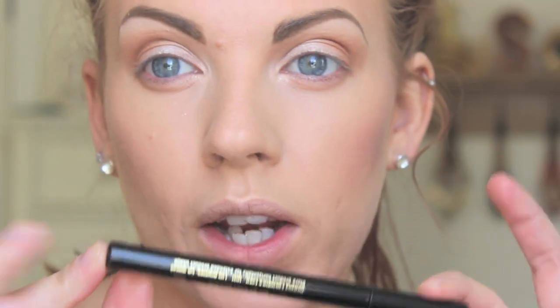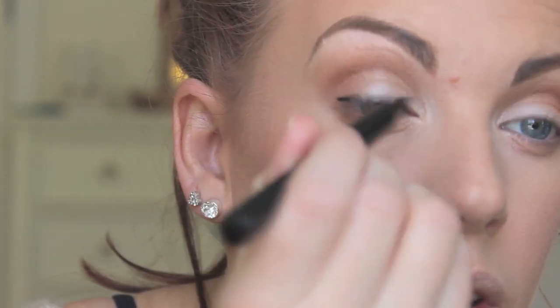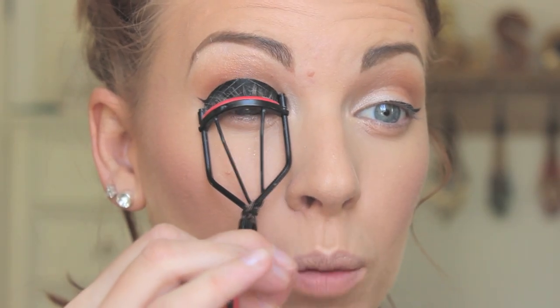Next I'm going to take my Fabuliner liquid liner. I love this stuff — it's amazing and super affordable. I'm going to curl my lashes.